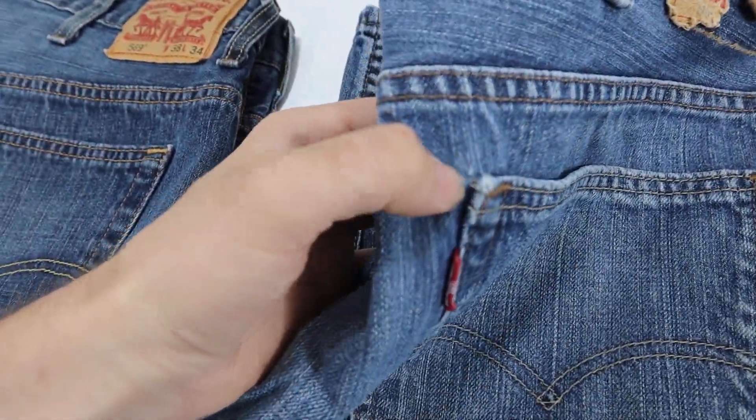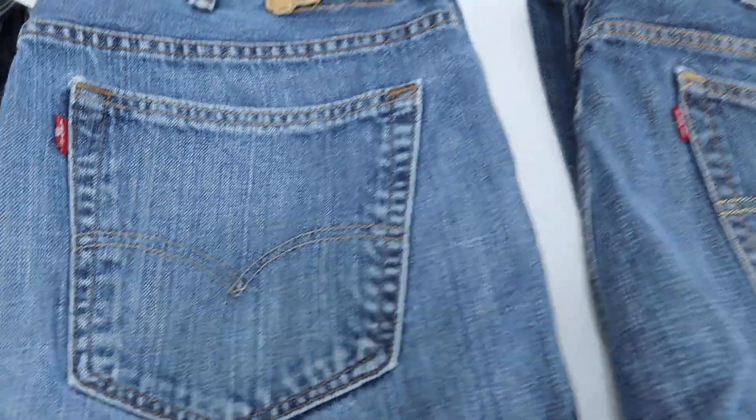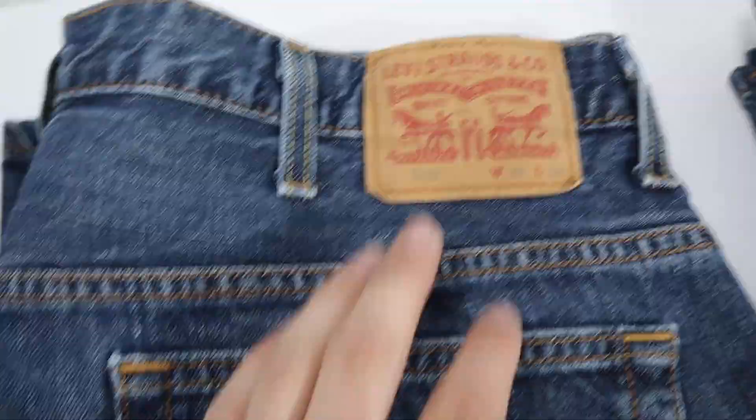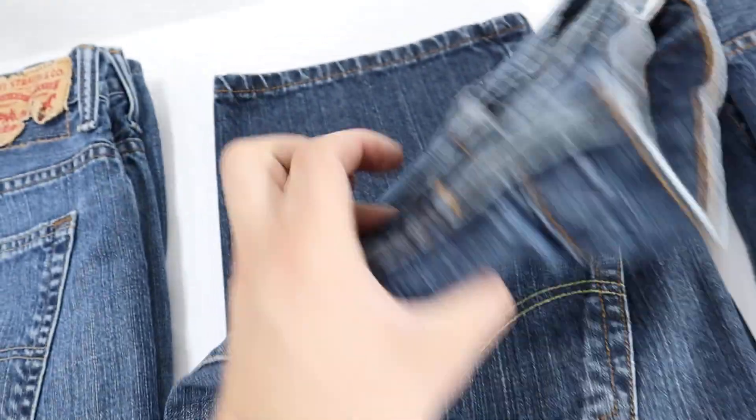There's a hole in the back of the pants right here. This next one is another Levi 569 — it's a little faded, it's a 38/34, and it's in great shape.